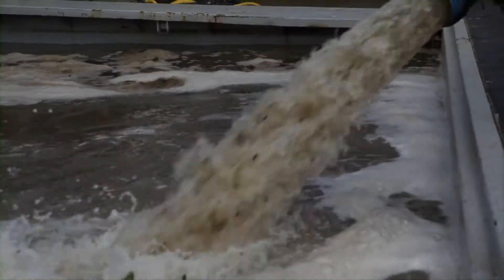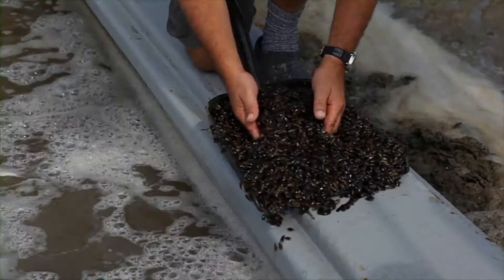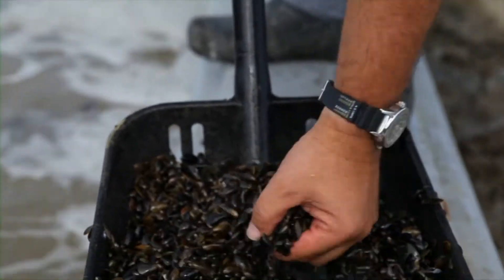Un jour après la fécondation apparaissent les larves. Elles forment ensuite une coquille et descendent vers le fond. Une moule juvénile de 1 cm de long est appelée naissain. Une fois qu'il y a suffisamment de naissain, les mytiliculteurs ont le droit de collecter deux fois par an un pourcentage déterminé de naissain.